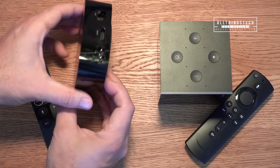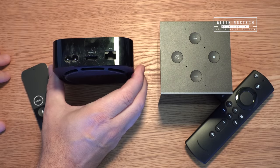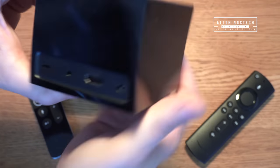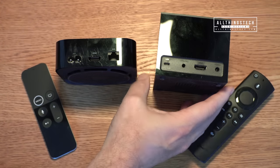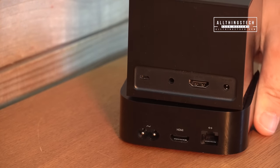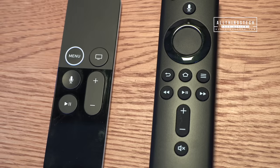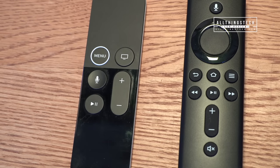In terms of the physical differences between the two, the footprint is very similar but there is a difference in height. On the Apple TV, on the back you have a power adapter, HDMI, and an Ethernet port, and there are no physical buttons at all. Whereas on the Fire TV Cube, you've got buttons on the top, microphones to hear your voice, and on the back a micro USB. In the box also comes an Ethernet port, an infrared cable extender, and the HDMI and power.